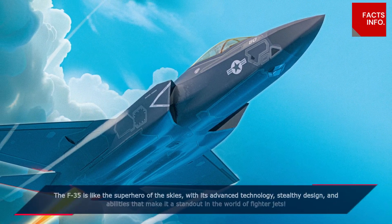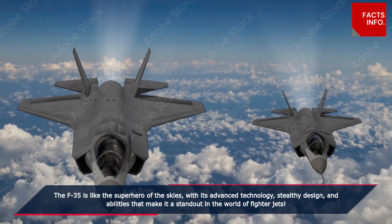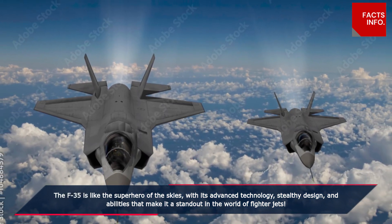The F-35 is like the superhero of the skies, with its advanced technology, stealthy design, and abilities that make it a standout in the world of fighter jets.